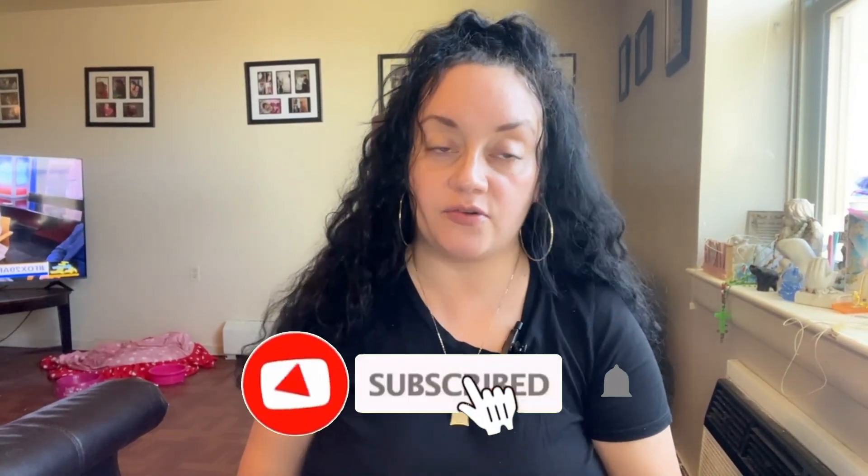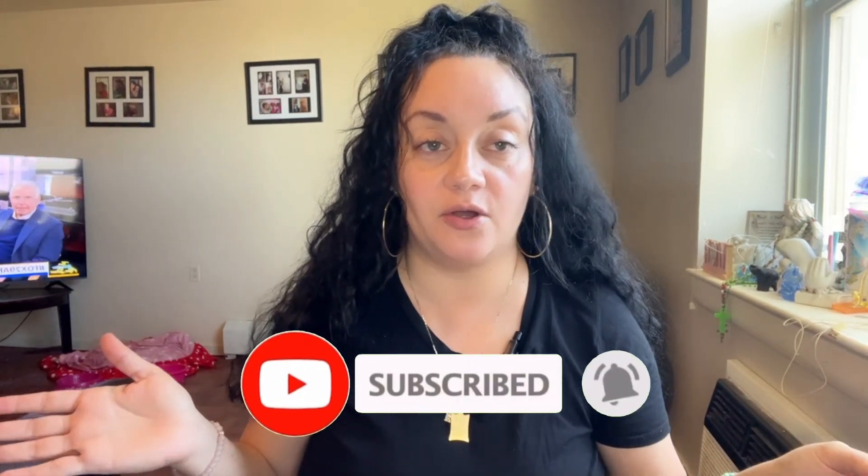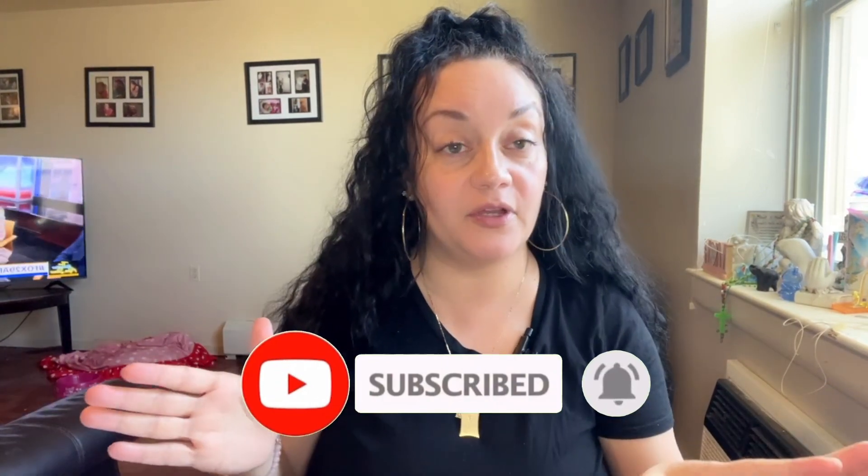All right guys, welcome back to my channel. Before we get started, make sure you like, share, and subscribe with all notifications on so every time I drop a video you'll be notified. Today I will be doing a Shein haul.